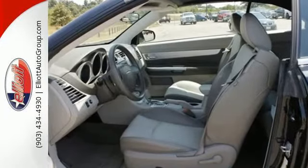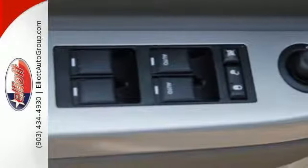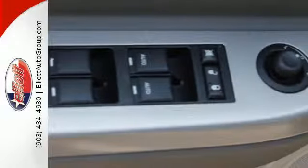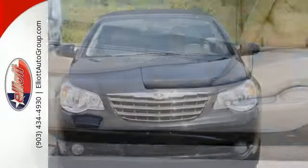It also comes with comfort and safety features like cruise control, anti-lock brakes, four-wheel independent suspension, a tire pressure monitor, and more. Just one look proves it — the Sebring was designed to be remembered.